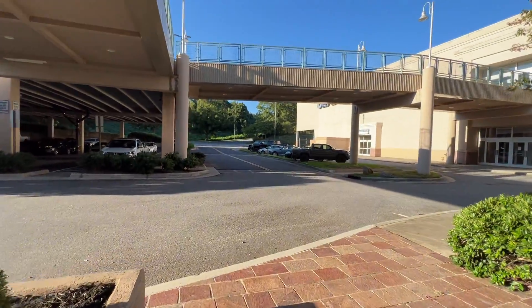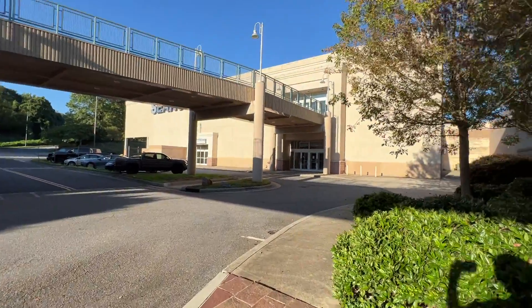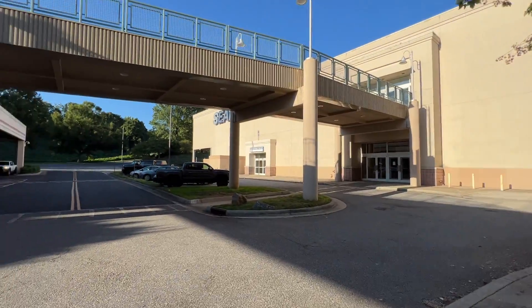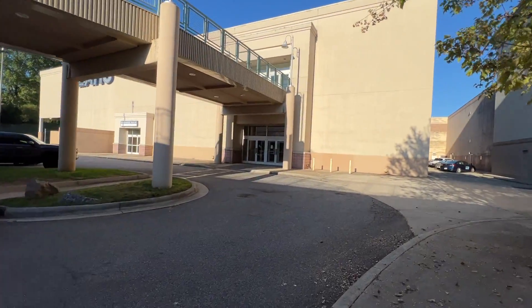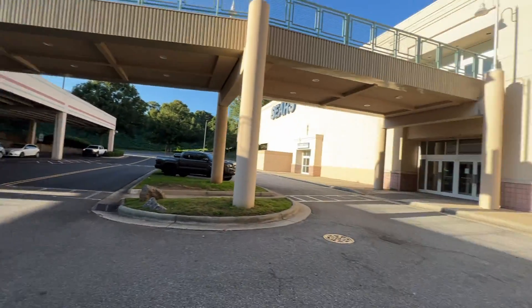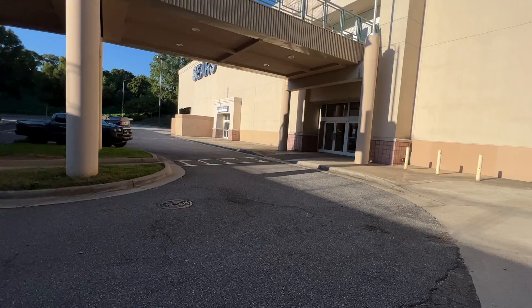Alrighty folks, we're at Valley Hills Mall and we're gonna be touring this abandoned Sears that closed two years ago. It closed around March or April of 2020. I hope these guys don't think I'm gonna try to break it — I'm not breaking it, I'm just doing a video.